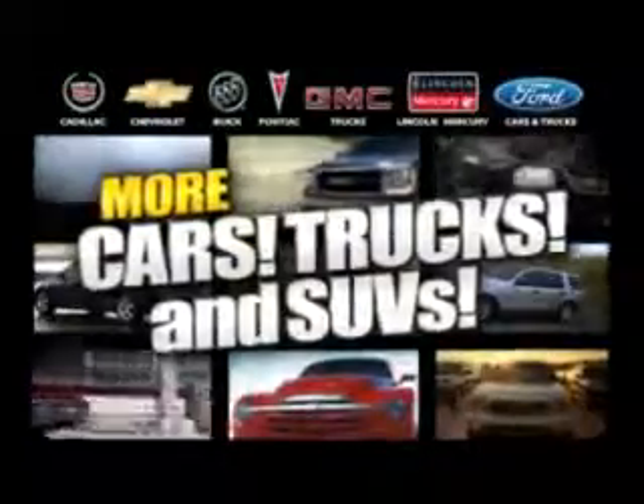Maloof has more! More cars, trucks and SUVs! Over 25 models at average over 30 MPG!